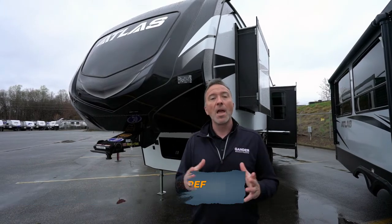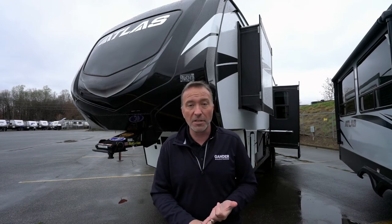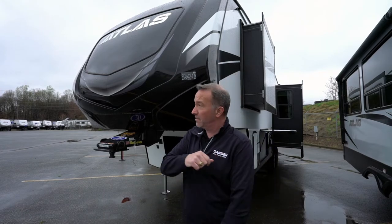Leave me some comments down below and please like and subscribe. Tell me — what did you think about this fifth wheel? Do you see yourself having it? I love hearing from you. I'm Chris Young for Gander RV and Outdoors. Thank you so much for spending time with me today. I appreciate it. Look forward to seeing you soon. And as always, come check out a camper — they're fun. I'll see you soon.